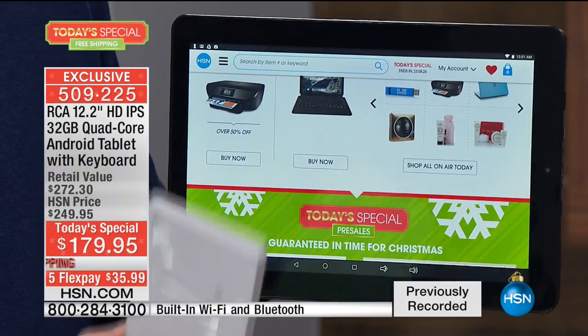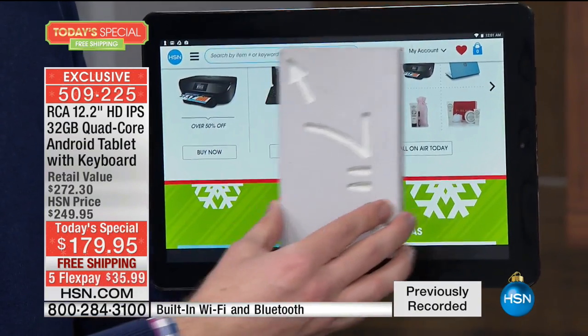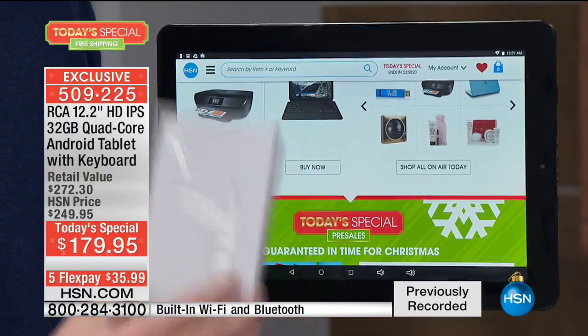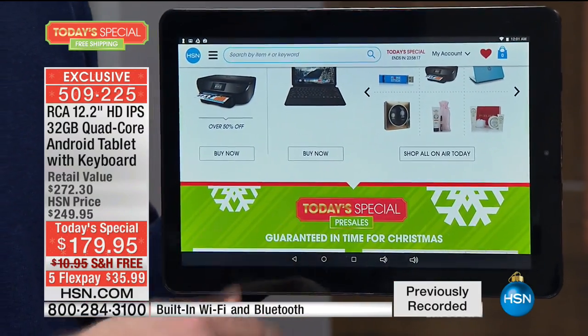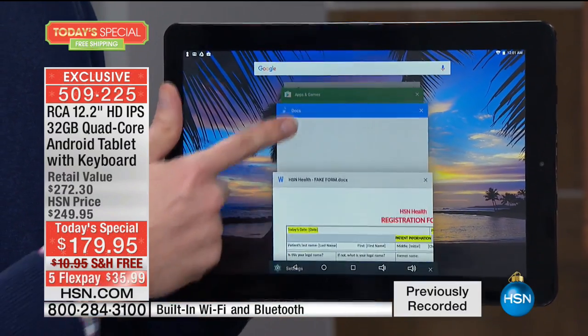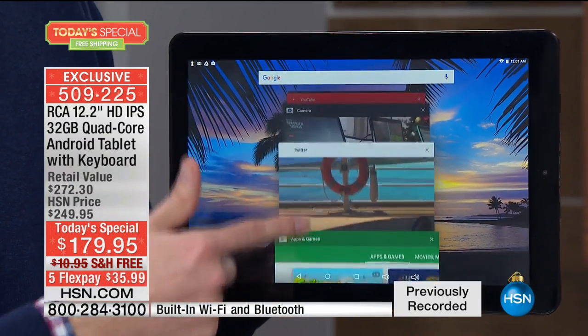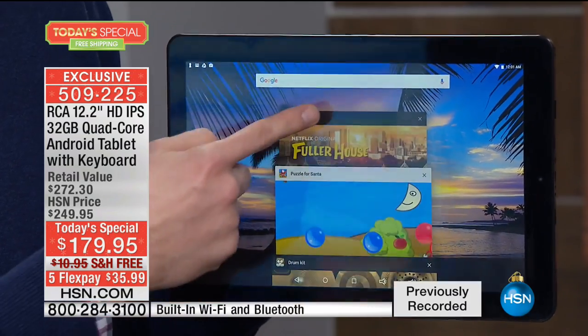When you look at the screen itself, this isn't some rinky-dink little seven-inch tablet. We've upgraded the tablets — three times the size of a seven-inch. And it also has a quad-core processor on the inside, so now it's got that power to run multiple programs. How many times do you get on your tablet, run one or two programs, and then get frustrated because it's so slow? We've upgraded that processor for you too.